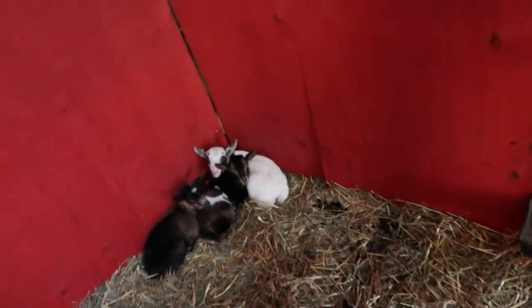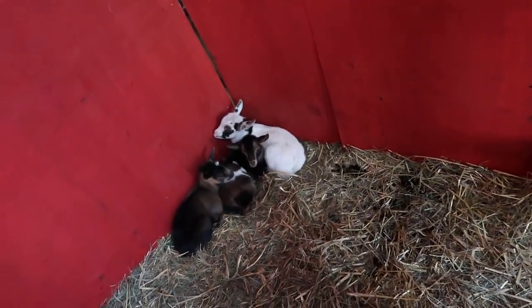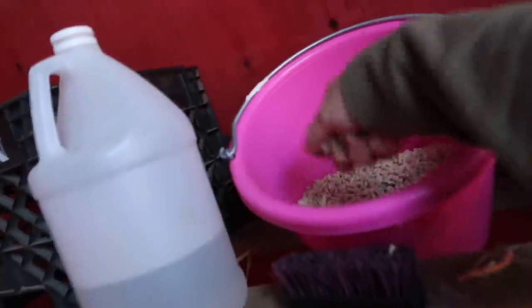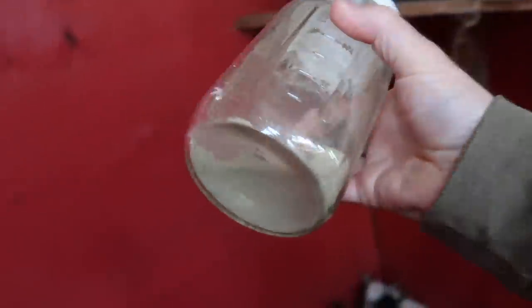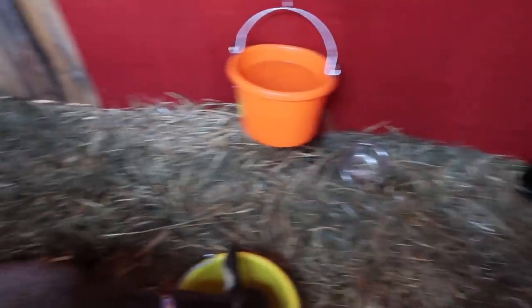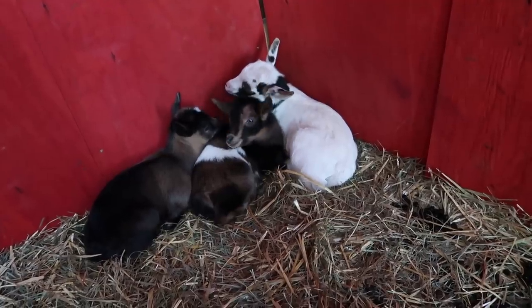Good morning, babies. You're getting pretty big there, little man. I see you shaking your tail — you all excited this morning? Let me give Willow some grain. I also like to give her some milkmaid herbs to help her milk production stay up.